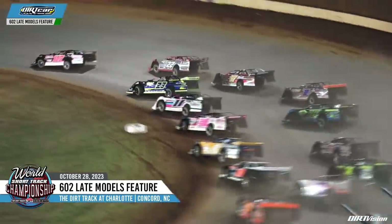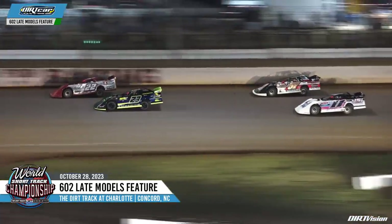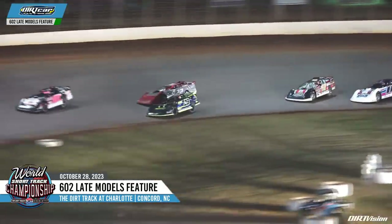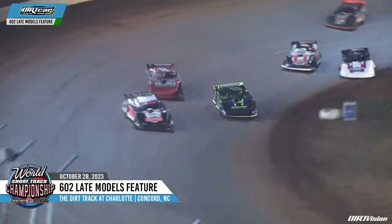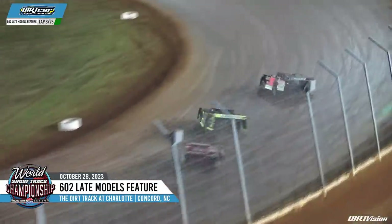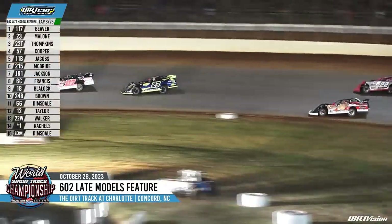Dylan Beaver with a good start from the inside of the front row on that double-file restart. Beaver, your leader. Dylan Beaver now in the back straightaway in the 117. Side-by-side now for the runner-up spot — see if Beckham Malone can potentially steal a spot here. Beckham Malone to second. Keep your eye on that black and fluorescent yellow 23, that thing looks pretty good.